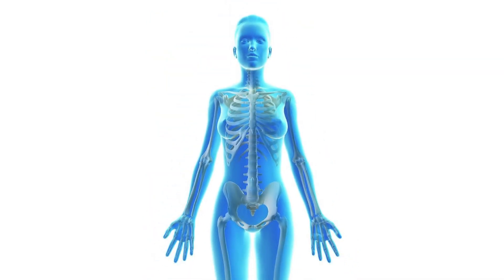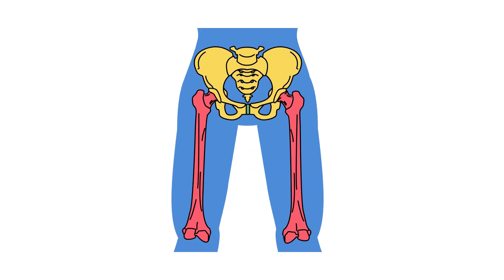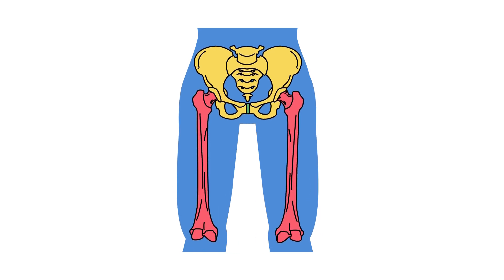Hello and welcome to Her Body Explained, your space for easy, clear and empowering women's health education. Today we're talking about the female reproductive system — what it is, how it works, and why understanding it is important for everyone, not just women. Let's dive right in.